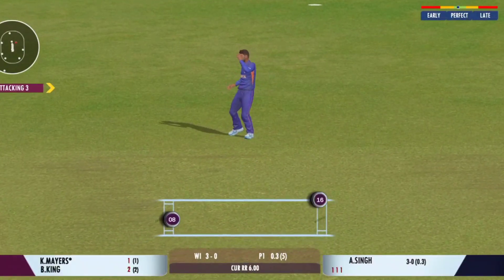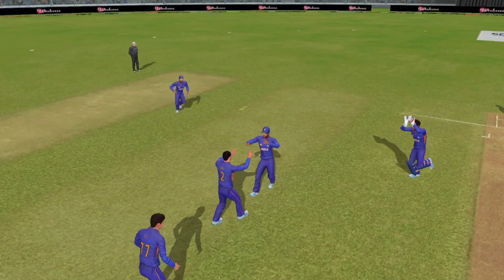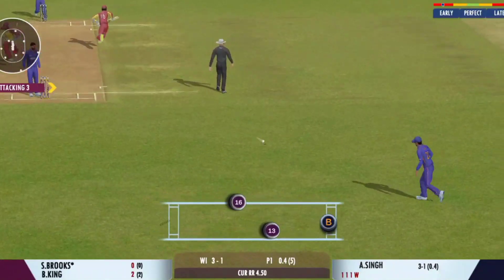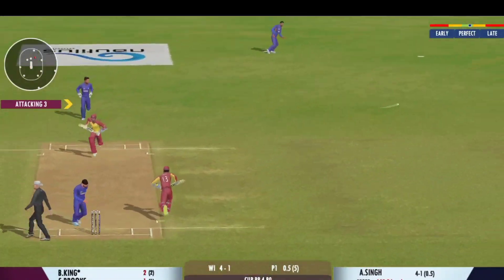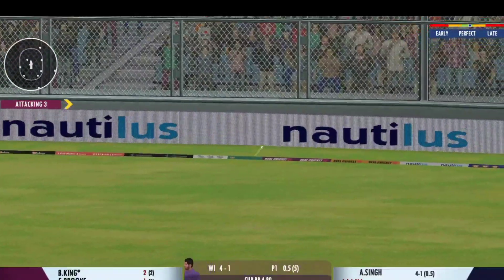Well, that's a Jaffa! The fielding side is ecstatic after that. Very good running between the wickets. That struck beautifully — terrific shot that.